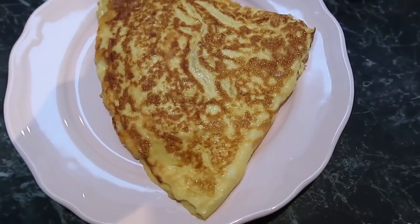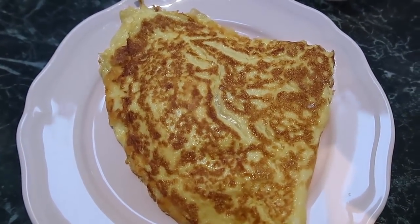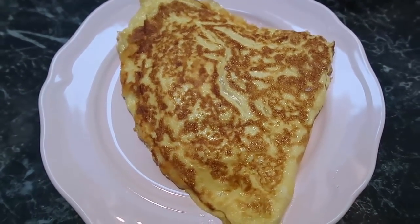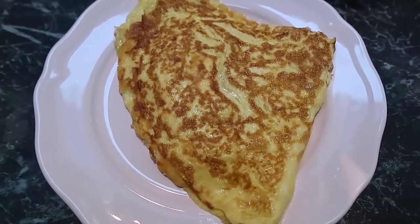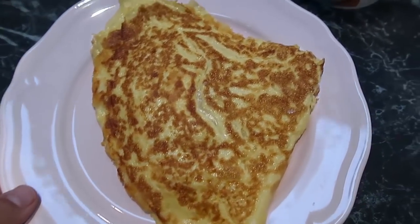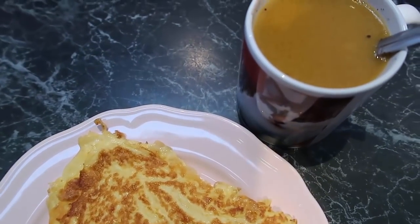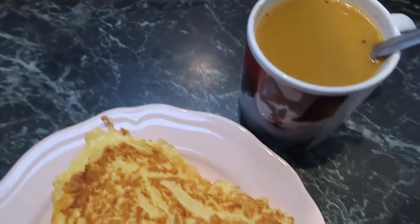My breakfast is ready - a cheesy, nicely folded cheese omelet. I'm keeping it really simple and as low carb as possible. There are a few carbs in the cream, eggs, and cheese, but I'm happy with that. To drink I'm having my keto hot chocolate - hot cocoa with virtually no carbs, plus butter. Look at that color - it always has this yellowy kind of color.